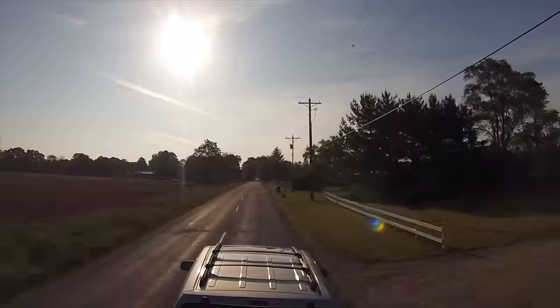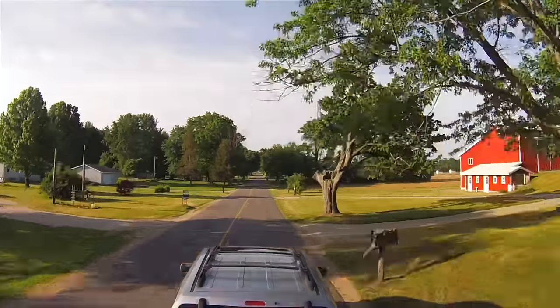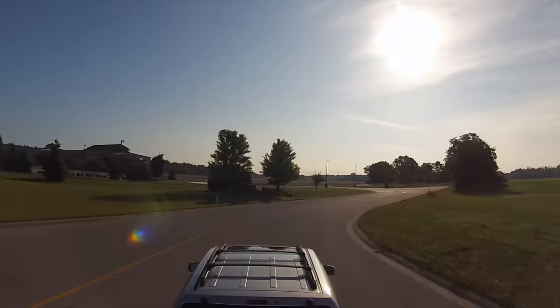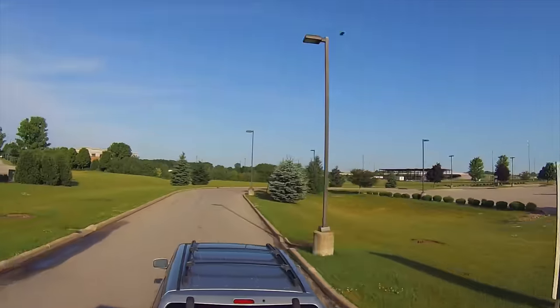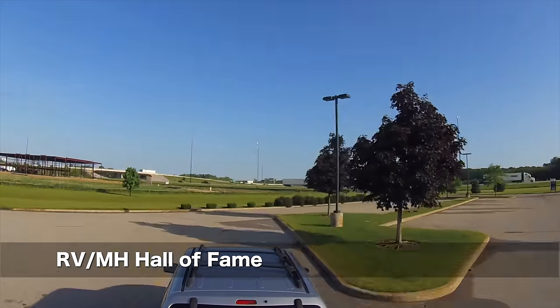A pilgrimage, really. A must-see place for any RVer, at least once. Their mission: preserving the history and honoring the pioneers and individuals who have made significant contributions to the RV and manufactured housing industries. And you can actually park overnight here, but we decided to stay at the Walmart.